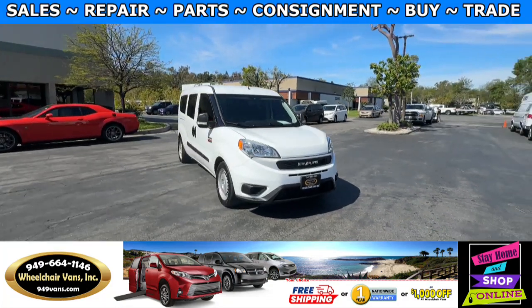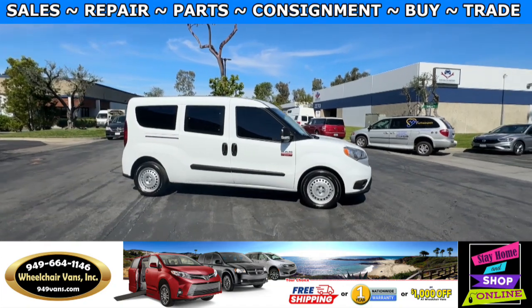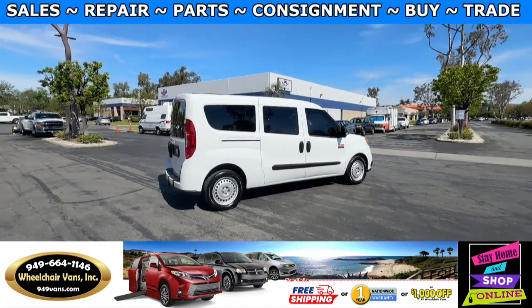Hello and welcome to Wheelchair Vans Inc. Today I'll be going over the 2022 Ram Promaster City equipped with the rear entry manual ramp.